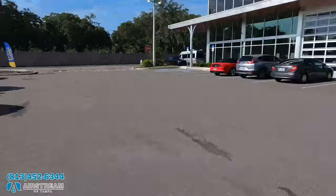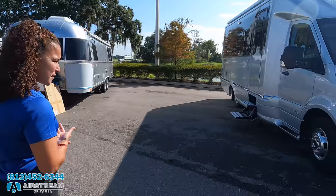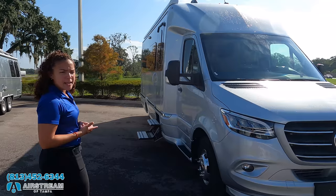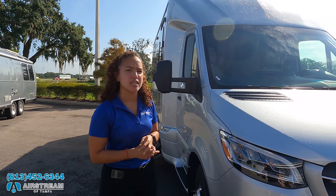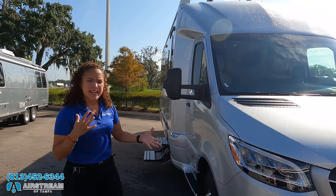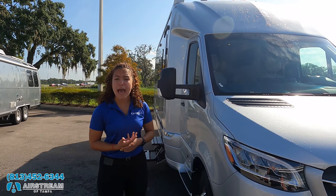This one is the 2021, and it is sold. The 2022s have no changes — if it's not broke, don't fix it. This is going to be on a Mercedes Sprinter chassis with a 3-liter V6 turbo diesel engine. You'll get about 16 to 18 miles per gallon.